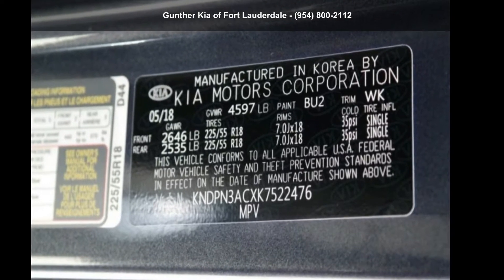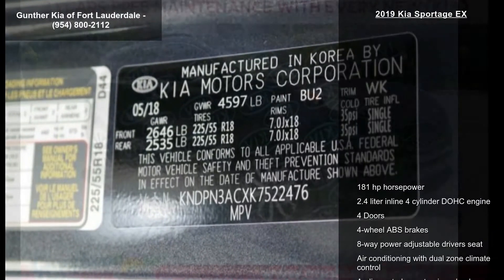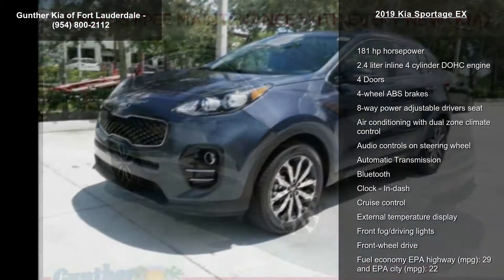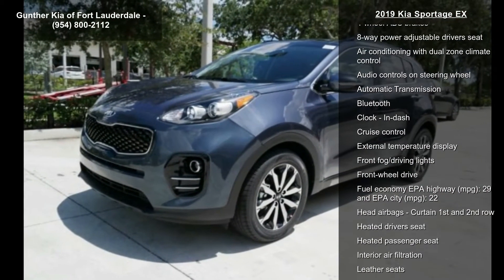Check out this Kia 2019 Sportage X. If you are looking for an automobile with great features, look no further. Enjoy these notable features: